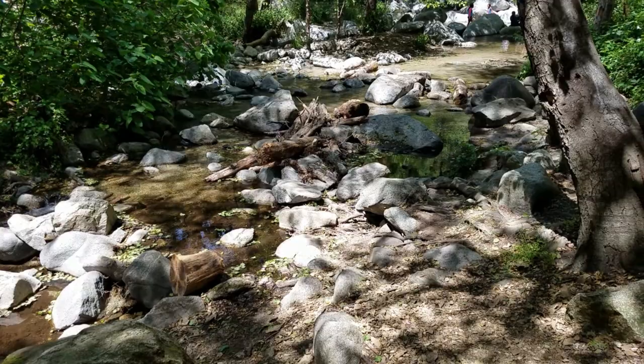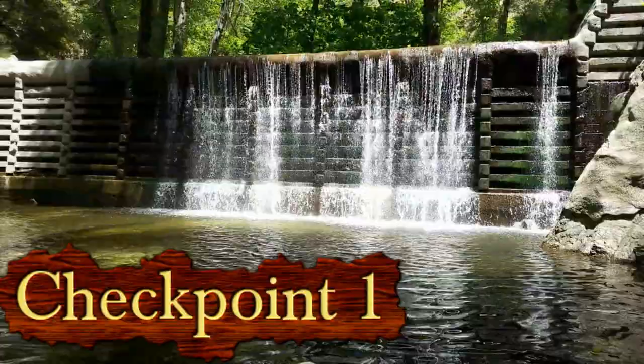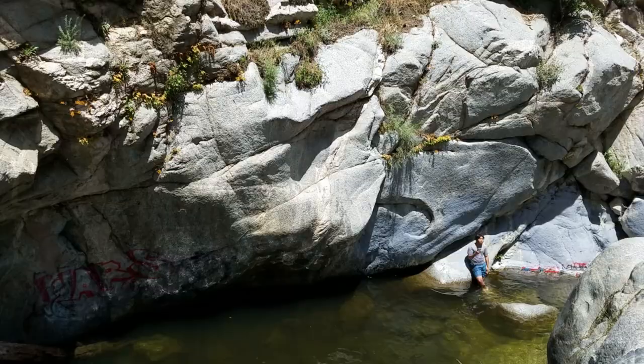One thing to note is that there are a few river crossings. Just exercise caution and you should be fine. Sooner or later you come across the second man-made fall.